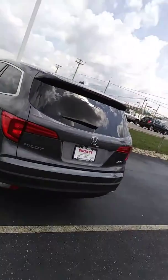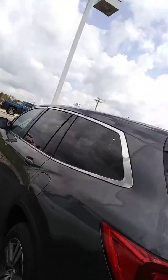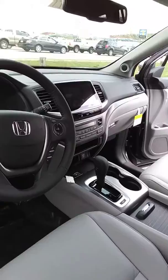Here is a gray EXL leather Honda Pilot — awesome vehicle. The inside has gray leather and it's got Honda Lane Watch right here. Beautiful car.